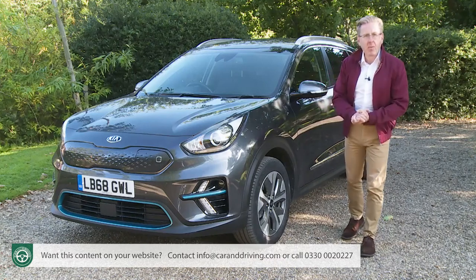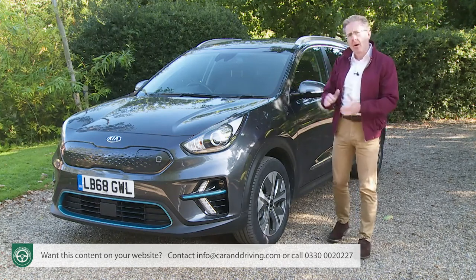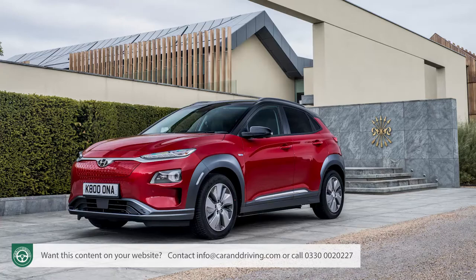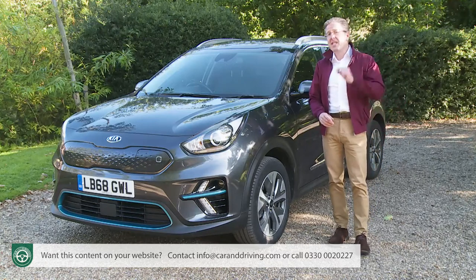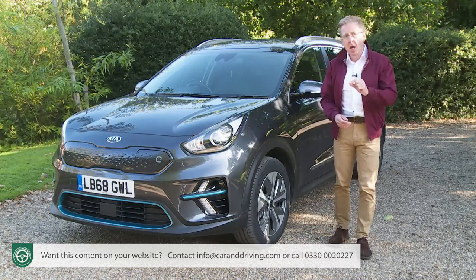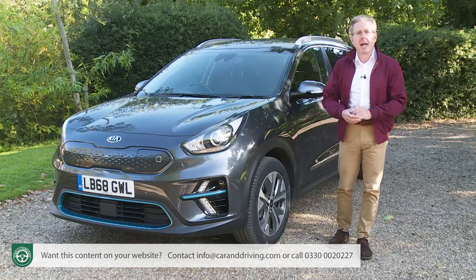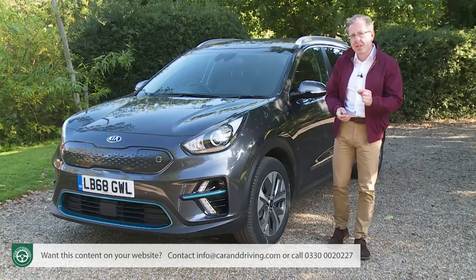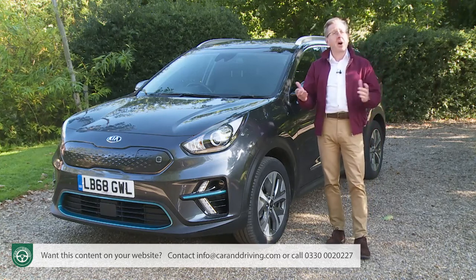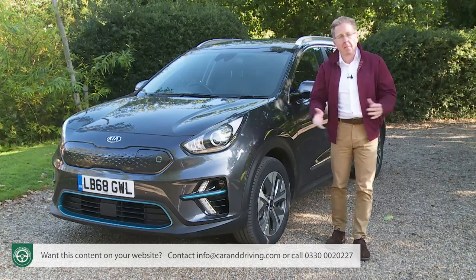Kia launched this e-Niro with one single top-line spec, badged First Edition, which is what we're testing here. Unlike the Hyundai Kona Electric, it isn't being offered with an entry-level 39 kilowatt-hour battery in the UK — British buyers only get the top 64 kilowatt-hour variant. With this plush trim package, it was pitched at launch at a price of £33,000 after deduction of the available £3,500 plug-in car government grant. Kia could sell it for less with a lower spec, but at the time of this test in summer 2019, with waiting lists stretching for months, there was simply no need for the brand to do so.